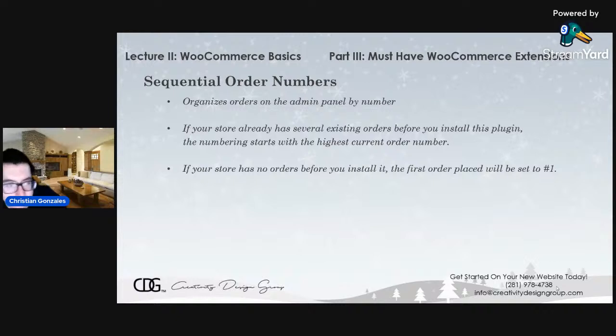Another plug-in called Sequential Order Numbers organizes all of the orders you receive on the admin panel by number. If you want them to go in sequential order — 1, 2, 3, 4, 5 — this plug-in allows you to do just that. If your store already has several orders before you install the plug-in, the numbering starts with the highest current order number. If your store has no orders before you install it, the very first order that comes in will be set to number one.